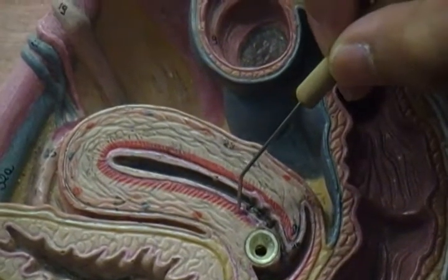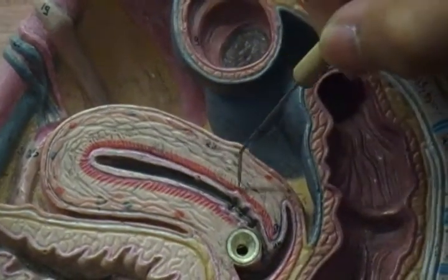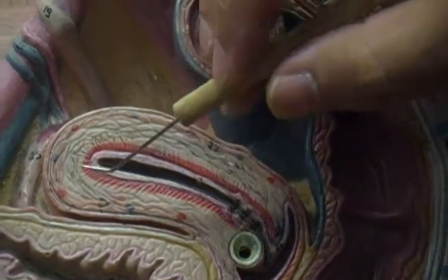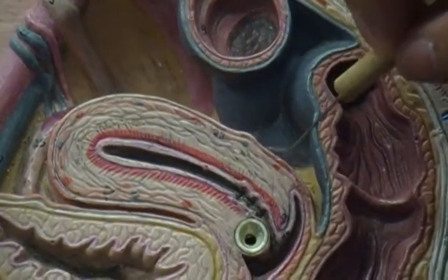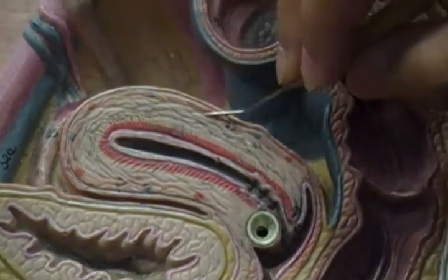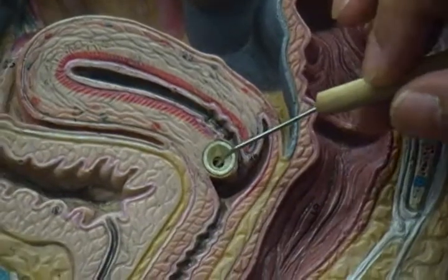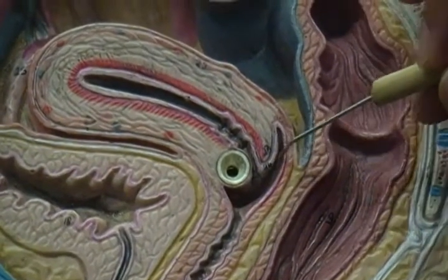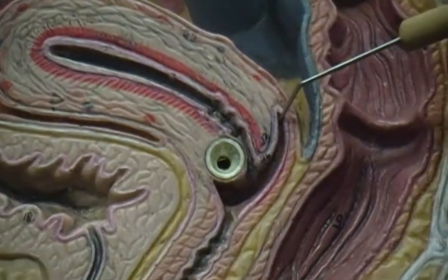And then here, this red area actually should extend further inward, and that would be the myometrium. And then this outer layer here coming around like that would be the parametrium. Here's the cervix — lighter pink. The space surrounding the cervix would be the fornix.